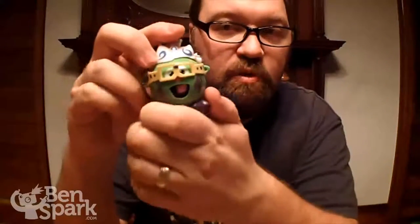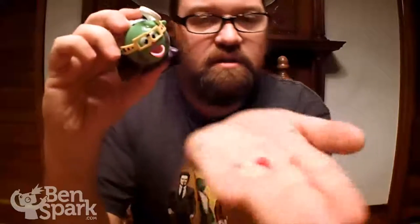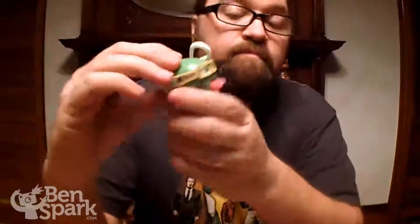When I say candy dispenser, you just pull back the hair, the tongue comes out, and on the tongue is the candy. And it's good candy — it's tasty, it's a hard candy, kind of with a little bit of a sour taste to it.